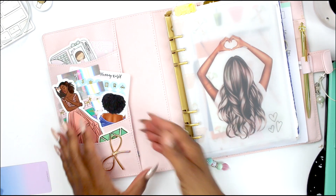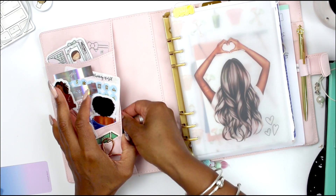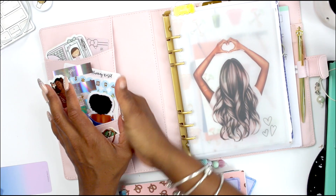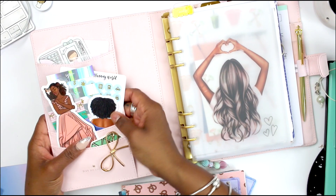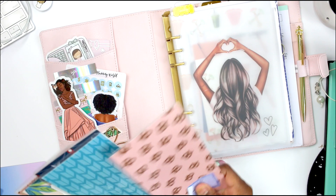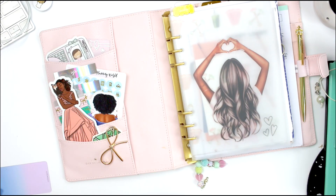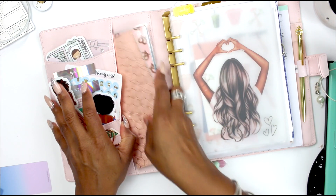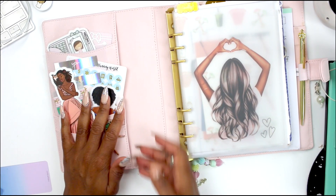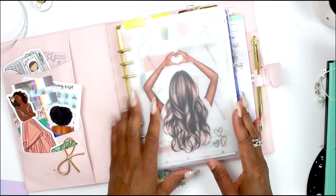There is also a pocket over here, so when I have my cash envelopes I can stick them down in here. I actually have the clear ones coming, and I think they'll fit back there very well. You can stick whatever you want in there — I could possibly put more stuff back there if I wanted to.